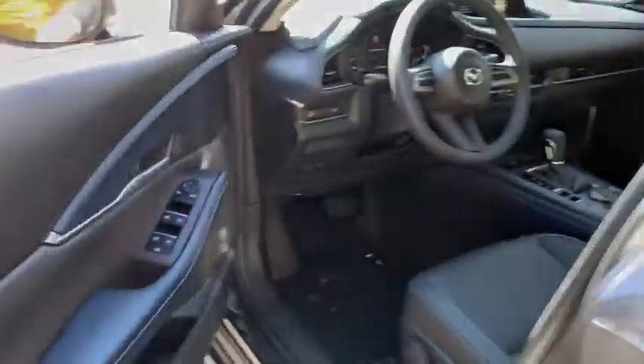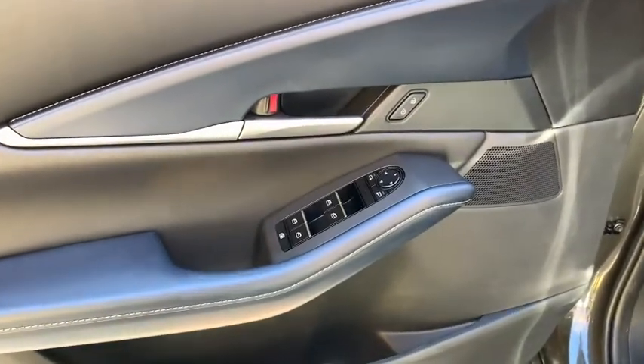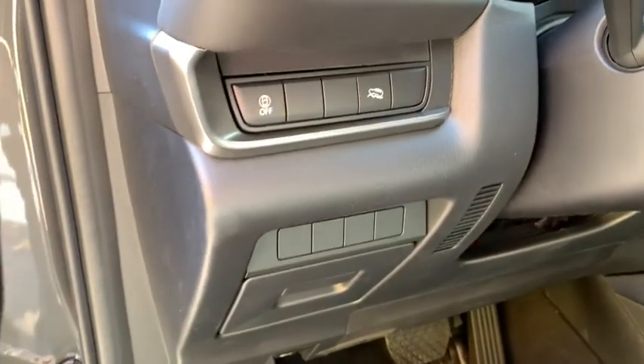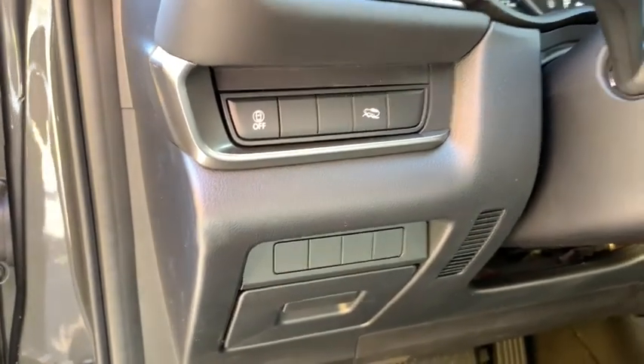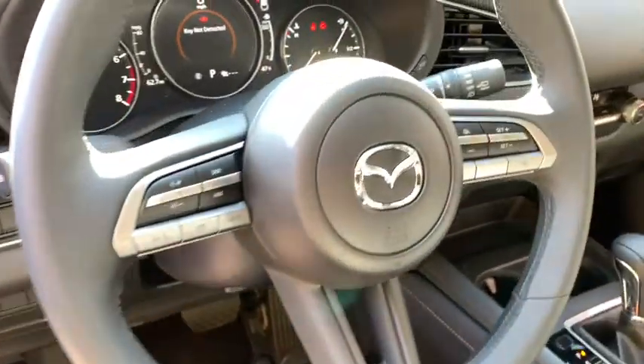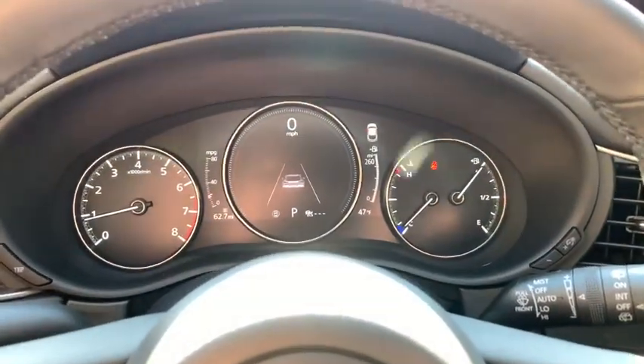The following are some of this vehicle's highlighted options: all-wheel drive, keyless entry, lane-keeping assist, remote engine start, adaptive cruise control, keyless start, backup camera, blind spot monitor, multi-zone AC, and aluminum wheels.